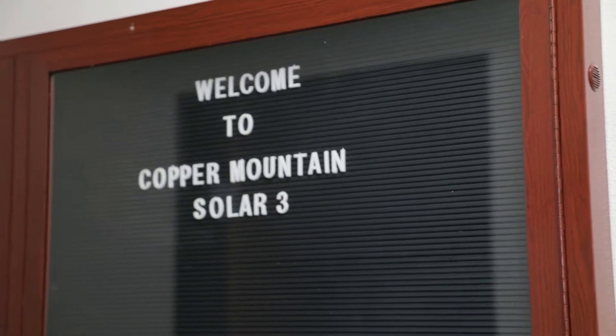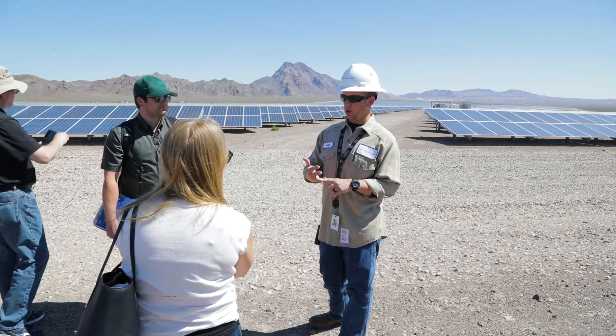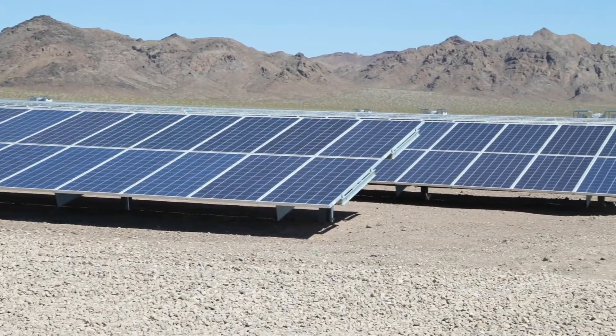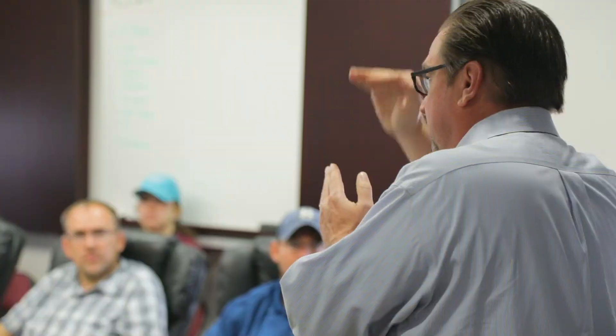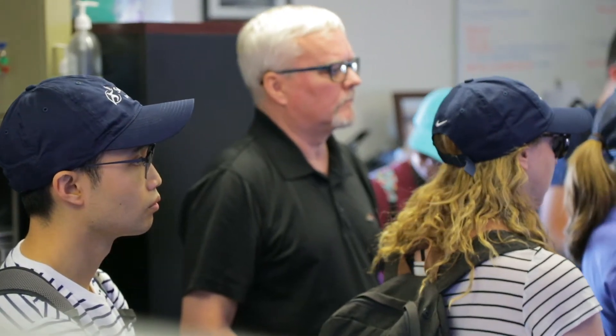We're at Copper Mountain Solar Complex. This is one of the largest photovoltaic generating stations in the United States. The tour today comprised about an hour of discussion with some of the local policy experts as well as some of the technicians that work here at Copper Mountain. We looked at the control room so you could see the generation of power directly from the solar panels.